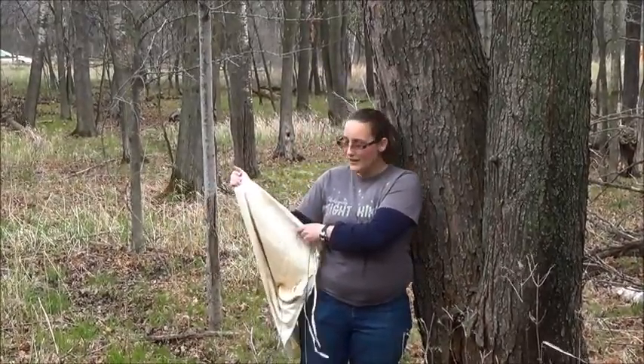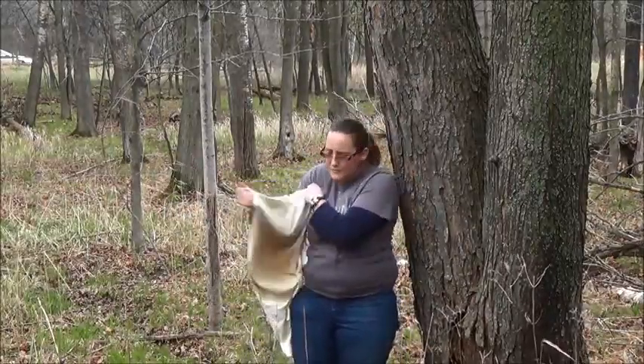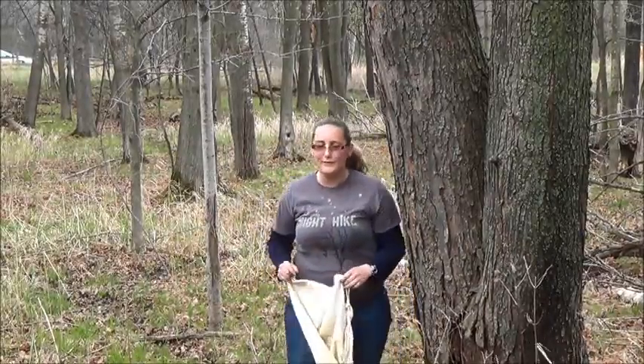Imagine having cloth like this stuck between your ankle and your wrist and living like that. Grab it up. Curl up. Pretty sweet, huh? Well, that's the life of a flying squirrel.